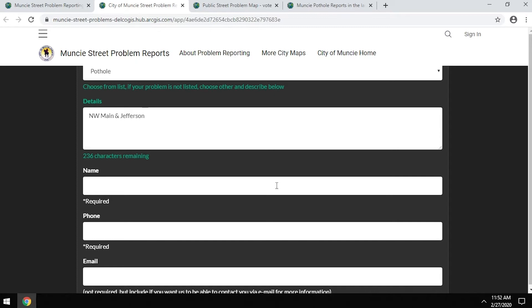Under name, this is where we'd like to collect the name of the person doing the reporting so that we can follow up with you and make sure that if we have questions, we know who to reach out to.